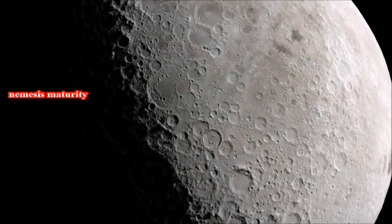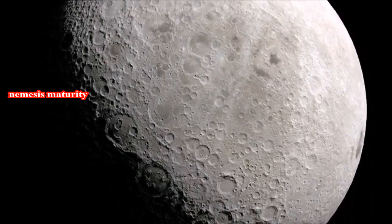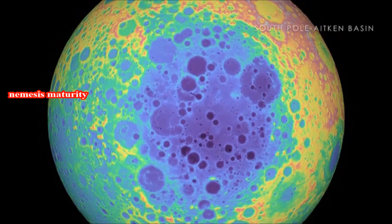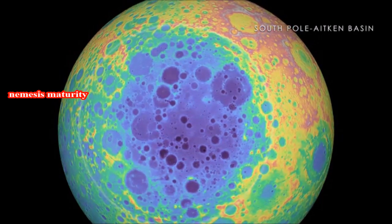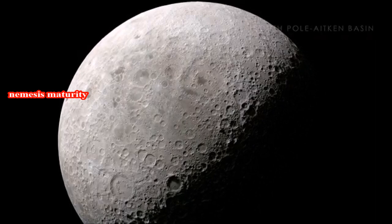Some impacts are invisible for other reasons. Although the ancient South Pole-Aitken Basin is difficult to see from orbit because it is so large, new LRO topography maps reveal the largest impact basin in the Earth-Moon system, measuring several kilometers in depth and around 2,500 kilometers in diameter. Only the Hellas Basin on Mars rivals it in size.